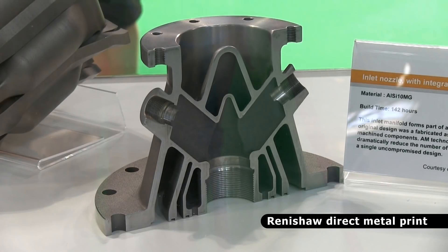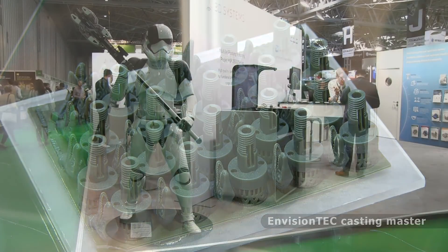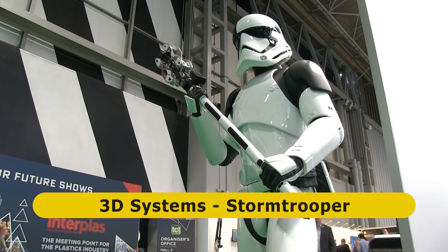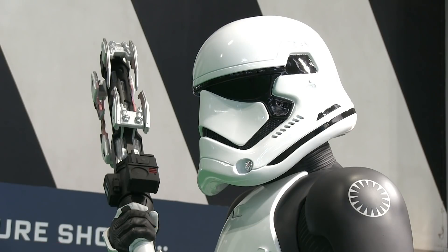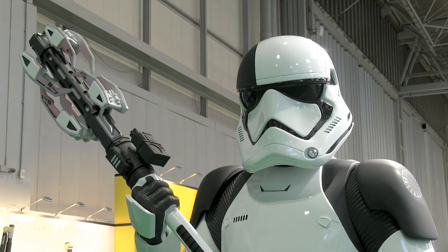Many exhibitors at TCT have some amazing objects on display. Not least, the 3D Systems stand is defended by a really cool Star Wars executioner trooper. This was created to help promote the film The Force Awakens, and was built from 3D printed master patterns from which multiple promotional pieces were produced.